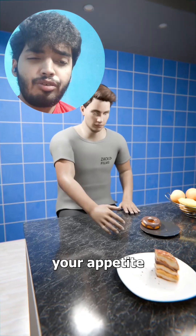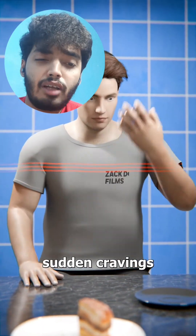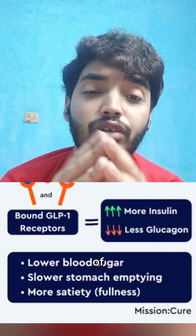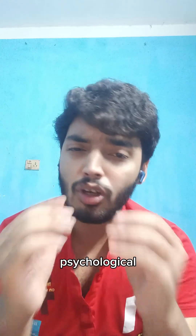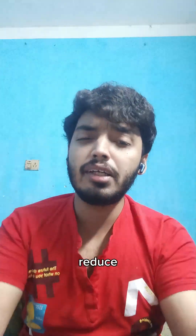Yes, you feel full, so you don't want to eat. It increases your appetite — Ozempic lowers blood glucose by increasing the secretion of insulin and blocking glucagon. Ozempic cannot completely reduce your cravings, as cravings depend on many psychological factors such as stress and habit. A better way to term it would be that Ozempic can manage your cravings but not completely reduce your appetite.